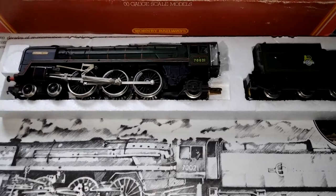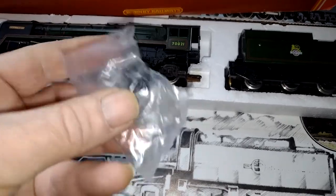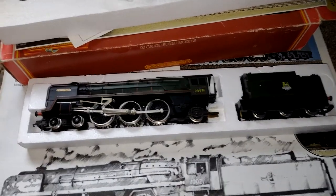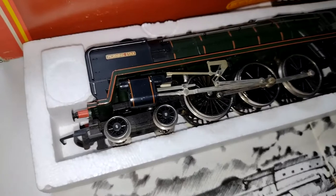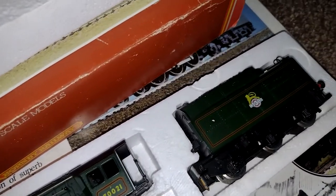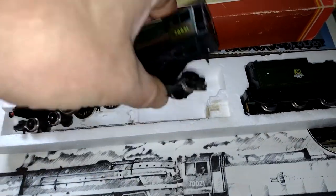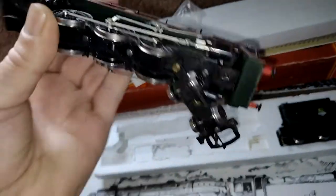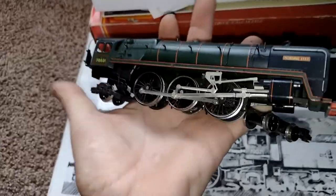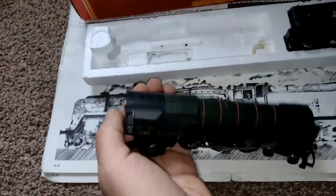Oh good Lord, packed with a model in it. Now this, ladies and gentlemen, is Lucifer. Let me introduce you to the devil - here we have the Morning Star. Oh, there's a British Rail 4-6-2. Lovely - isn't that a lovely engine? Nice, nice, nice.